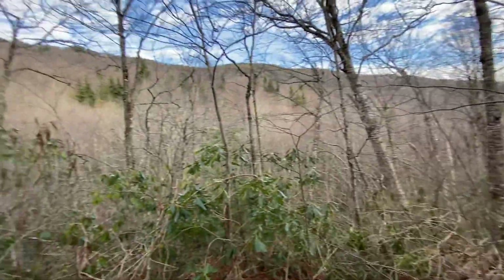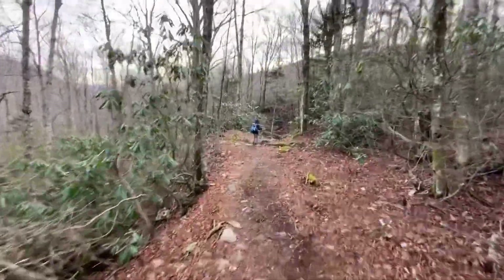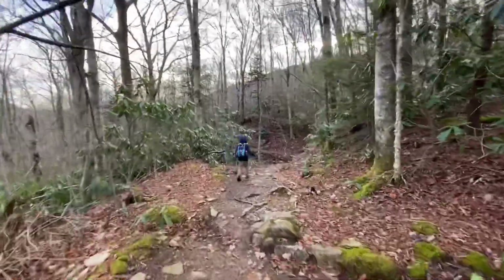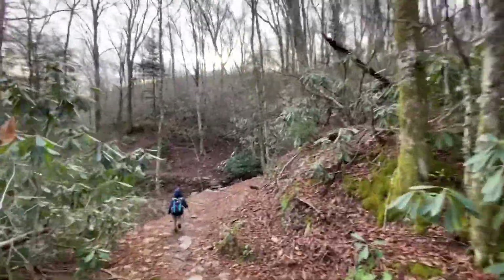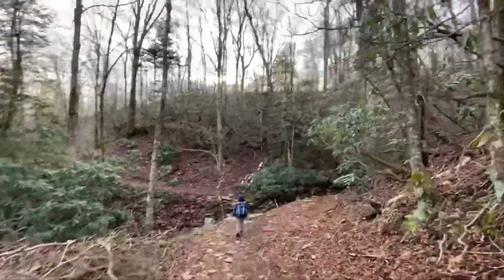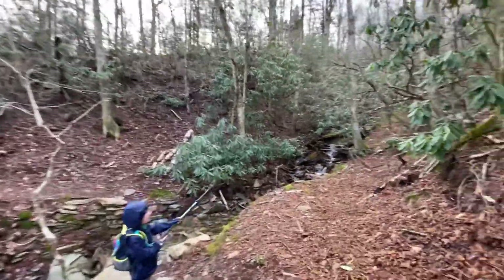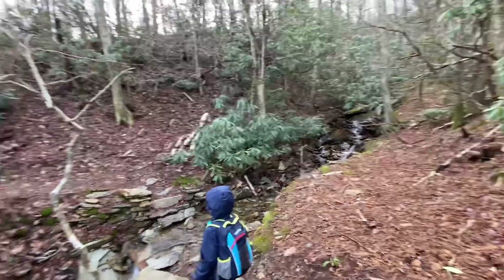We're back on the main trail. Looks like it's going to be a pretty morning. There's a big creek down below us — I think that's the headwaters of the Boone Fork, if memory serves. The Nuwadi Trail kind of follows that down to the Tanawha Trail. We're not going to go all the way back down there today until we start to head home. We'll be going up the Cragway Trail, which has some pretty nice views about halfway up.